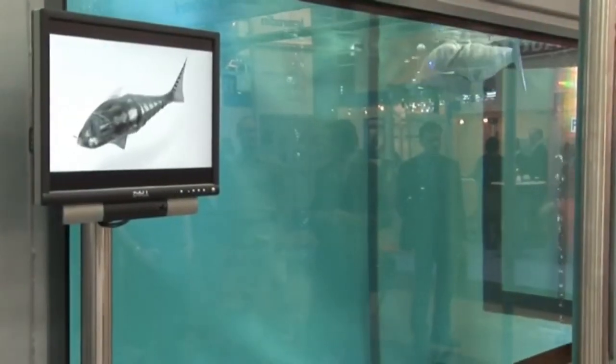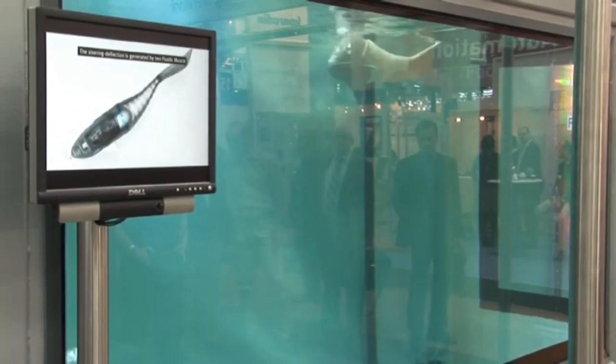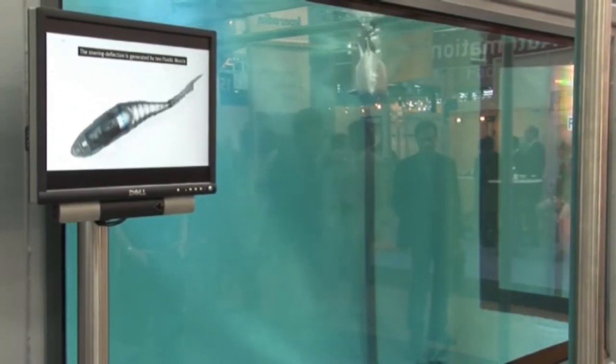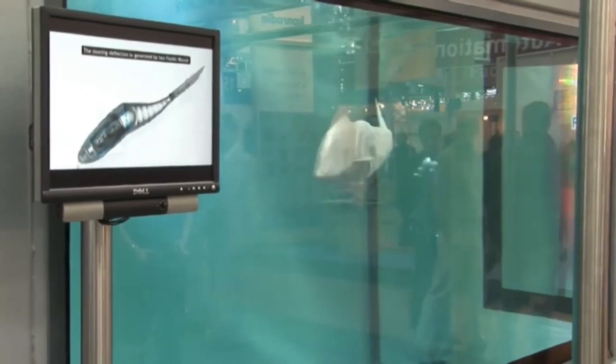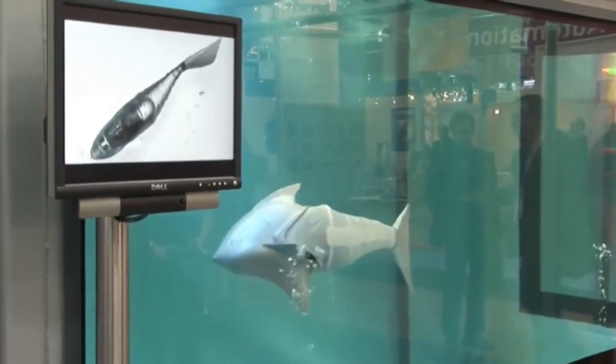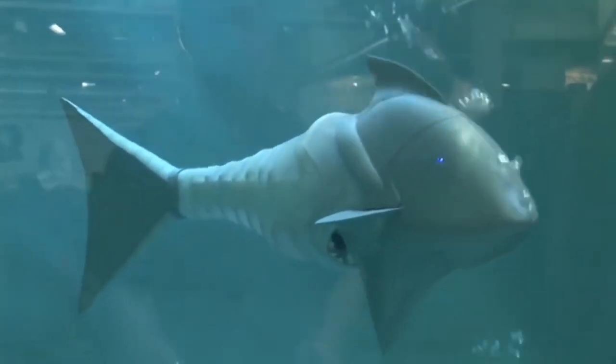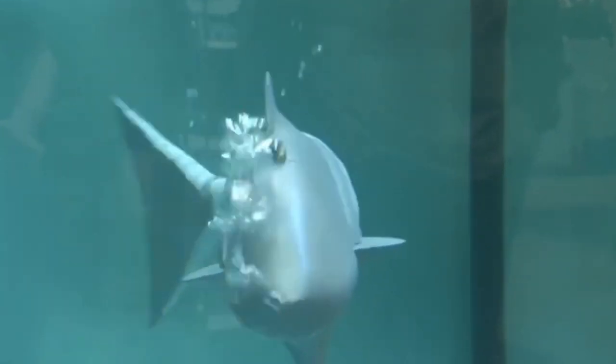It is an interesting and entertaining toy that everyone who likes water adventures can enjoy, and it can be controlled remotely. Considering the materials, components, and technology required, the Festo Arracuda is believed to cost roughly $10,000, although it is not currently available for sale to the general public.